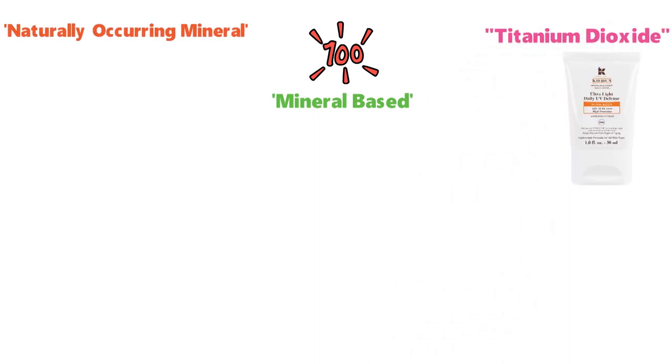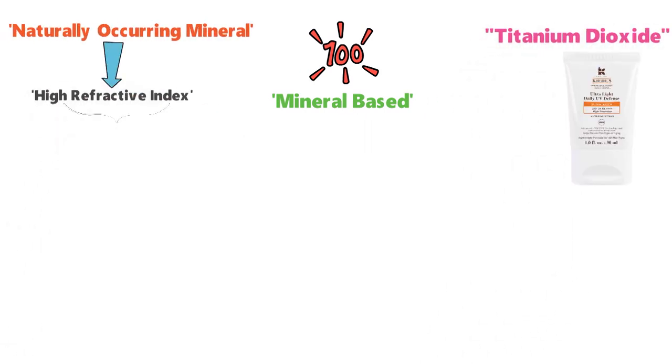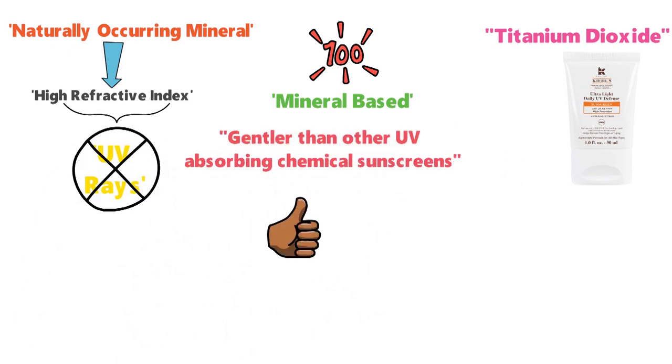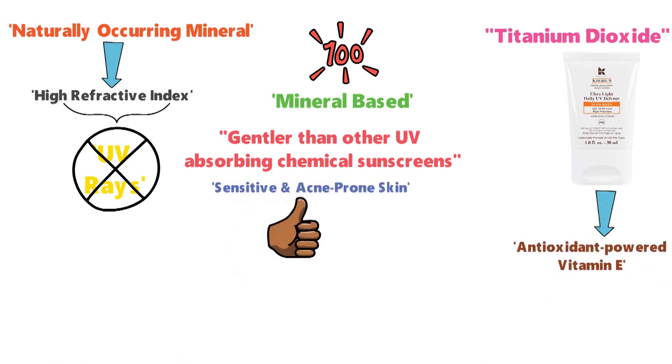The number one ingredient in this 100% mineral-based sunscreen is titanium dioxide, a naturally occurring mineral with a high refractive index to physically block UV rays. It's much gentler than other UV-absorbing chemical sunscreens, making it most appropriate for sensitive and acne-prone skin. This sunscreen is also infused with antioxidant-powered vitamin E, which helps fight the effect of damaging UV rays.